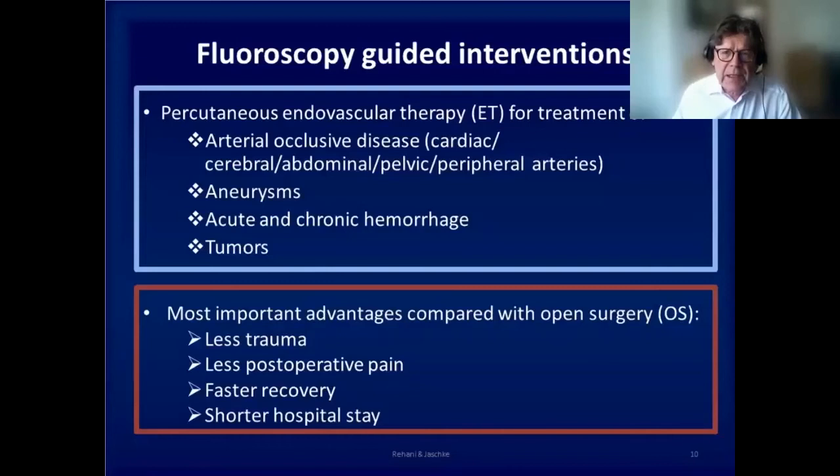Fluoroscopy-guided interventions are mainly percutaneous endovascular procedures for the treatment of arterial occlusive disease in various organ or body territories, the treatment of aneurysms, acute and chronic hemorrhage, and tumors.